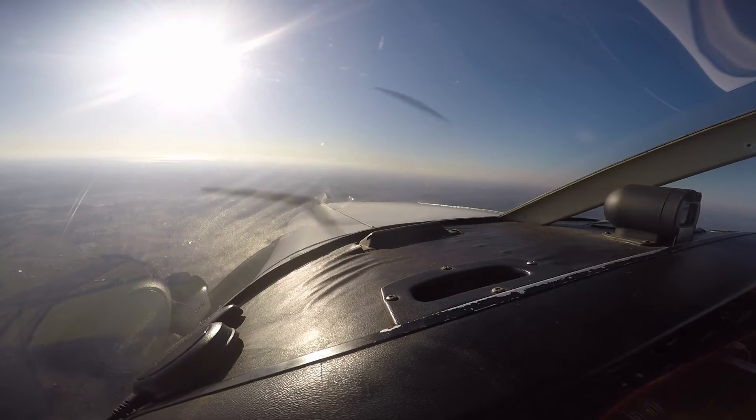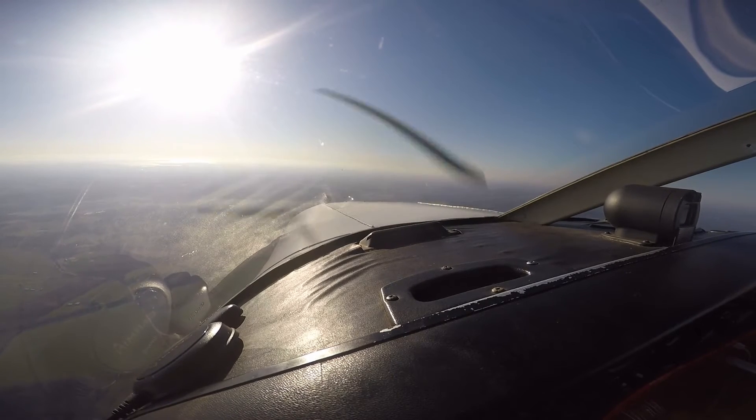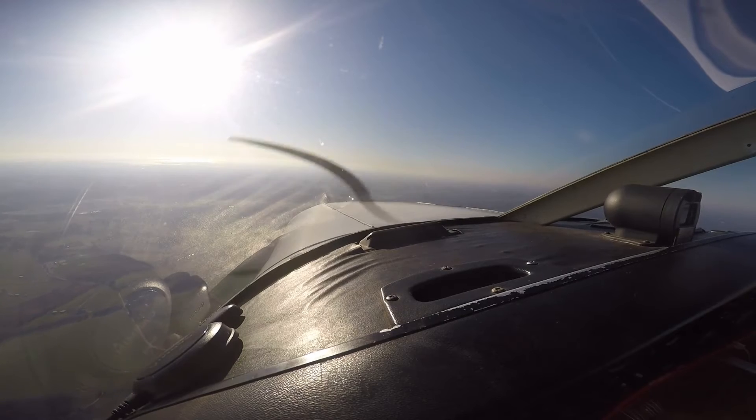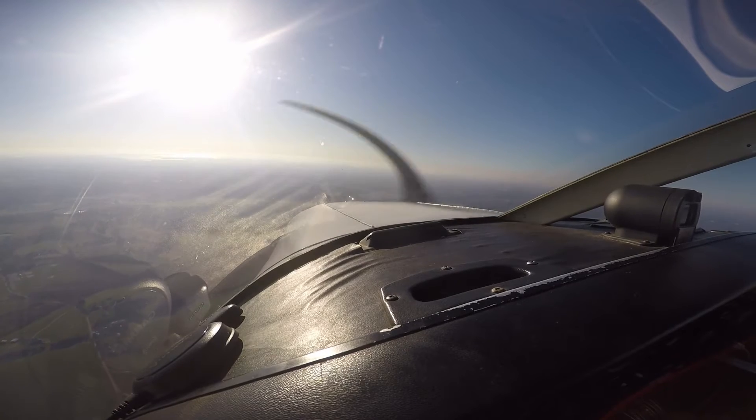That's Lock Raven reservoir right there to the right. 10 miles, it's hard to see. Delta 1737, reduce speed to 170. That's perfectly — 170, visual conditions.